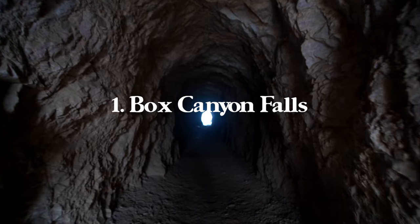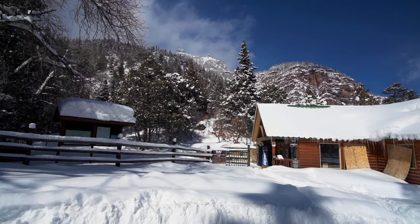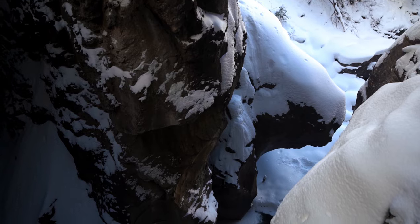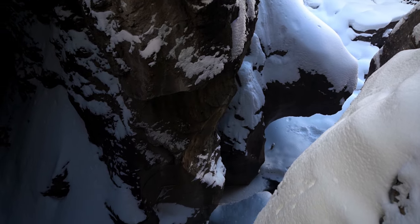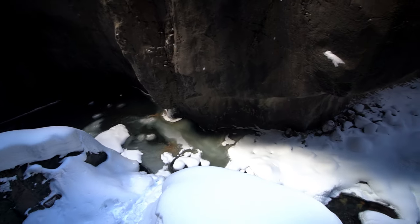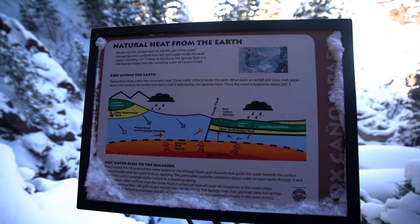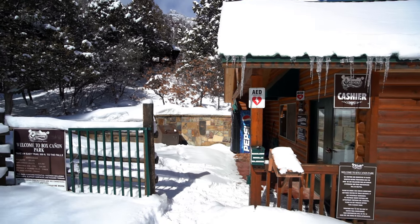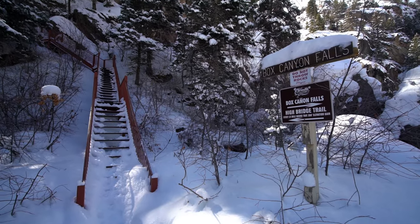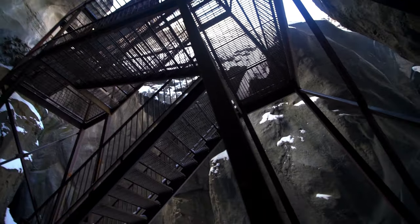First up, we have Box Canyon Falls. This stunning natural wonder is just a short hike from the town center, and it's a must-see for any nature lover. The falls are created by Box Canyon Creek, which cuts through a narrow gorge and drops 285 feet into a narrow chasm. The sound of the rushing water and the mist from the falls will make you feel like you're in another world. You should definitely check out both of the falls — Lower Box Canyon Falls and Upper Box Canyon Falls. For the Lower Falls, it is 0.3 miles with 26 feet of elevation gain.